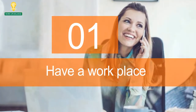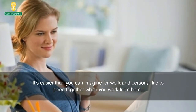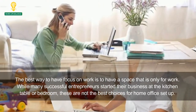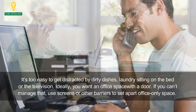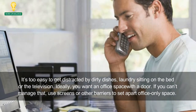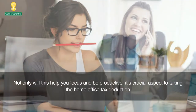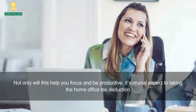1. Have a Workplace. It's easier than you can imagine for work and personal life to bleed together when you work from home. The best way to have focus on work is to have a space that is only for work. While many successful entrepreneurs started their business at the kitchen table or bedroom, these are not the best choices for a home office setup. It's too easy to get distracted by dirty dishes, laundry sitting on the bed, or the television. Ideally, you want an office space with a door. If you can't manage that, use screens or other barriers to set apart office-only space. Not only will this help you focus and be productive, it's a crucial aspect to taking the home office tax deduction.